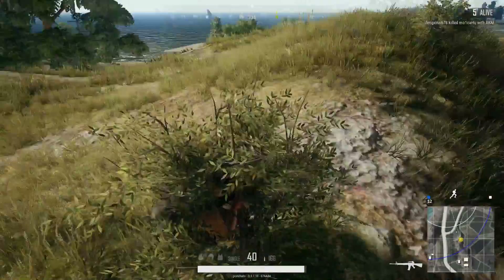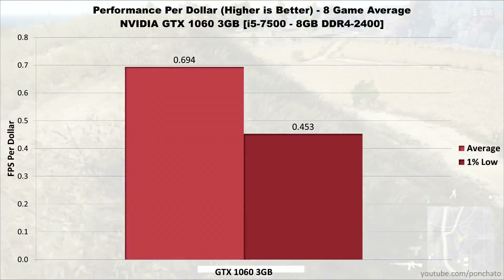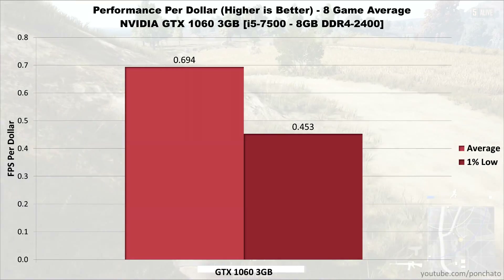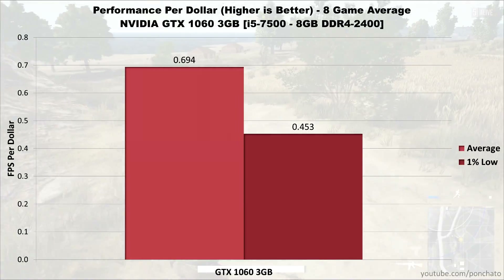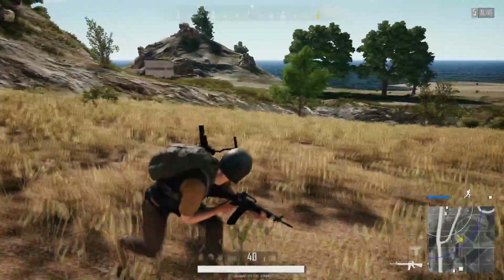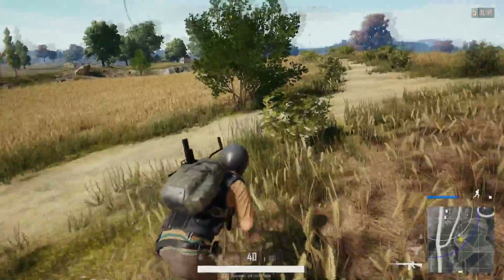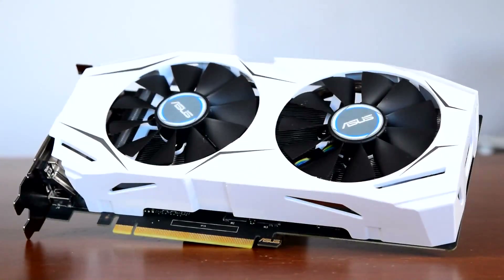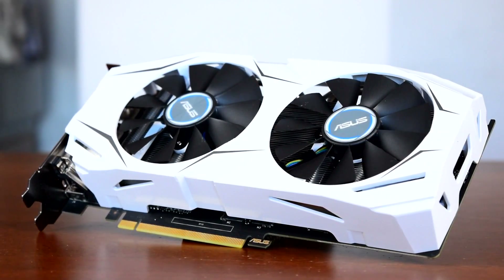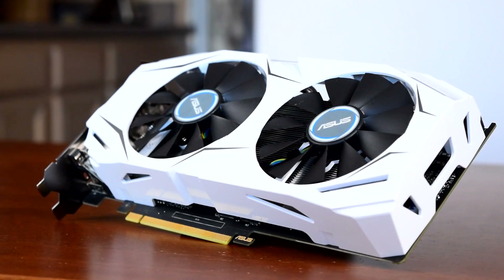Now for FPS per dollar — the combined average of all 8 games at 1080p medium settings divided by the current market price. Just under 0.7 frames per dollar puts this below cheaper GPUs like the 1050 or RX 550, but if you need the performance the 1060 offers, your only other option is an RX 580, which costs about twice as much. Higher-priced parts typically have worse price-to-performance than budget counterparts, and the GTX 1060 is no exception — but in its performance bracket, it's actually a pretty good deal. If you want a card that will basically max out any game at 1080p, NVIDIA's GTX 1060 is the cheapest and best choice.